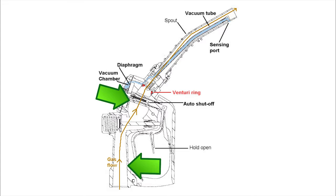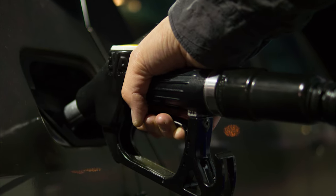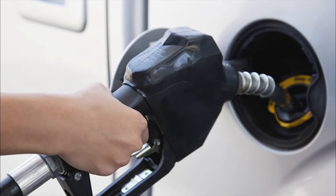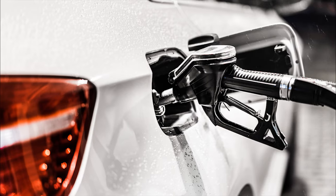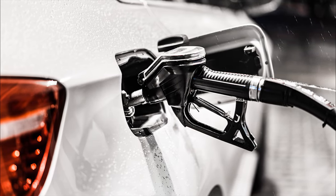So, according to this, the gas pump shouldn't shut off until gas inside the tank reaches the brim and blocks the hole at the end of the nozzle. But we all know that this is not true, as we are able to top off the gas tank, often adding a gallon or more after it shuts off. So clearly, it's not actually a filled brim. So, why does the gas pump shut off then?